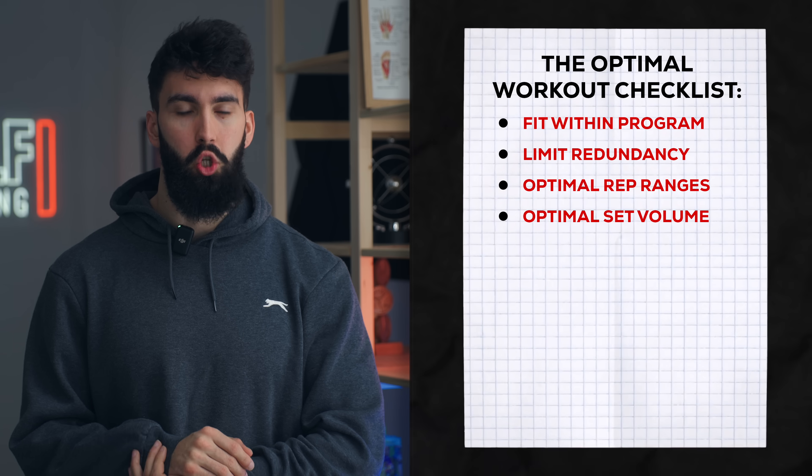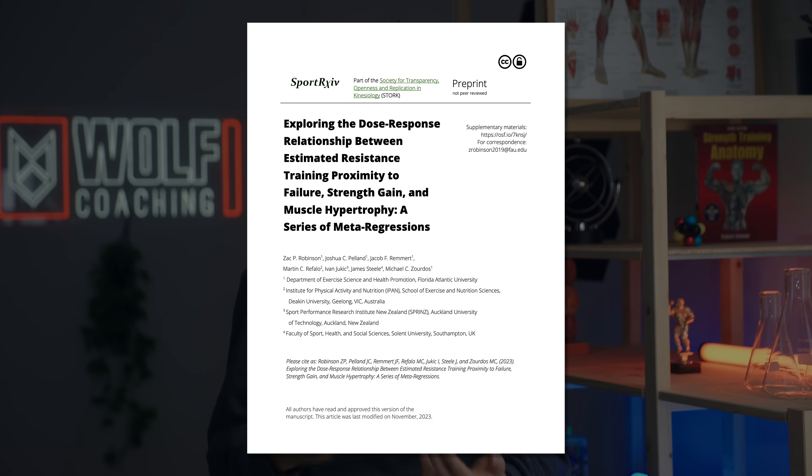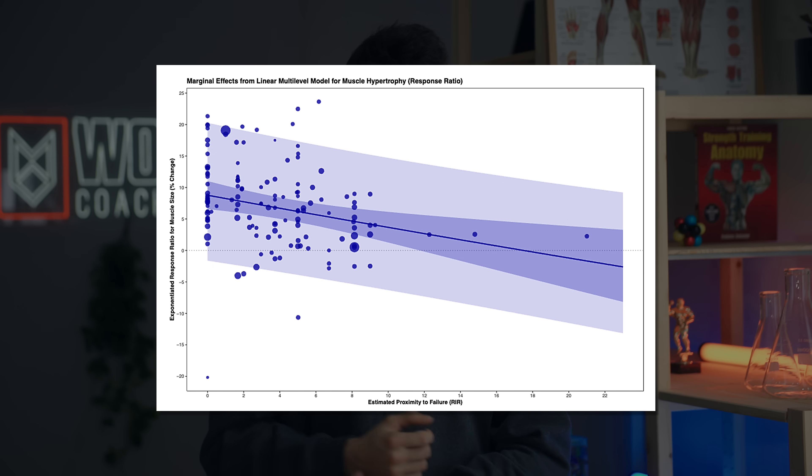Next, we'll want to make sure we're going sufficiently close to failure on each set to maximize muscle growth. A meta-regression by Robinson and colleagues showed that as you take a set closer to failure, the muscle growth you get from that set also increases.